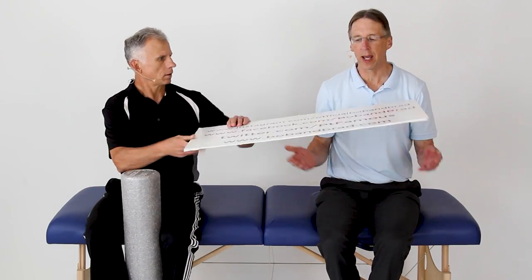If you're new to our channel, please take a second to subscribe. We provide videos on how to stay healthy, fit, and pain-free, and we upload every day.